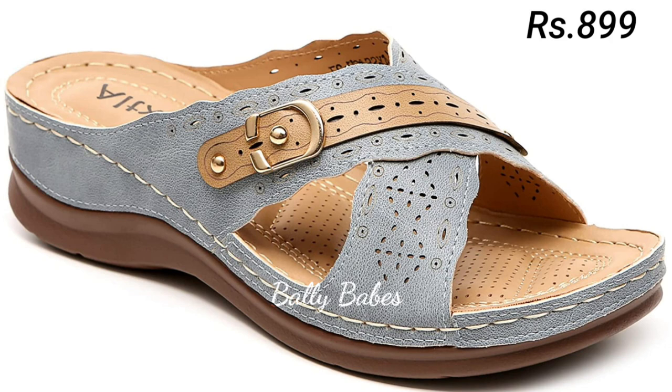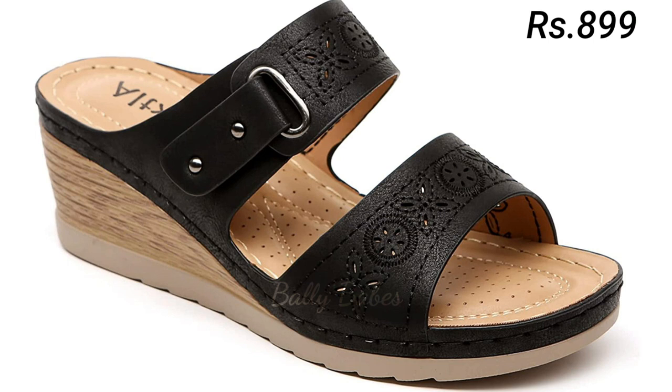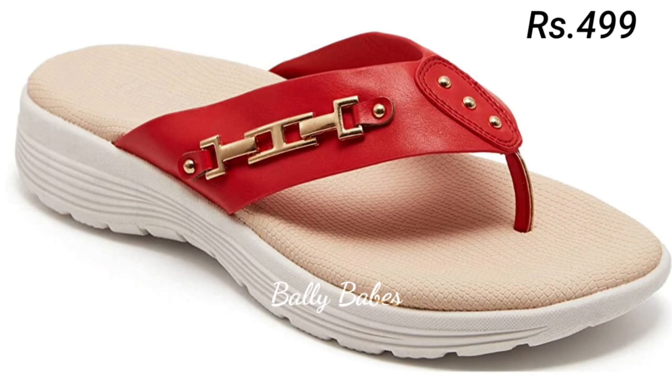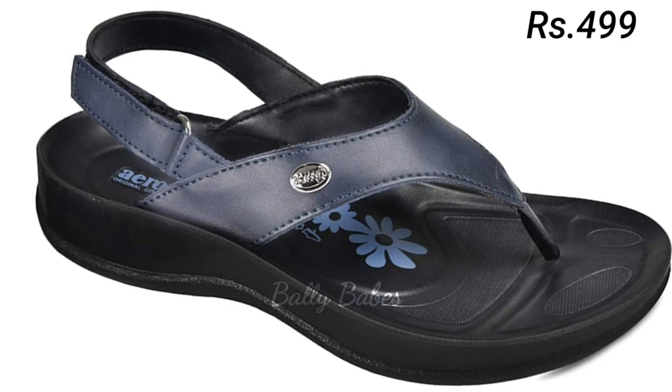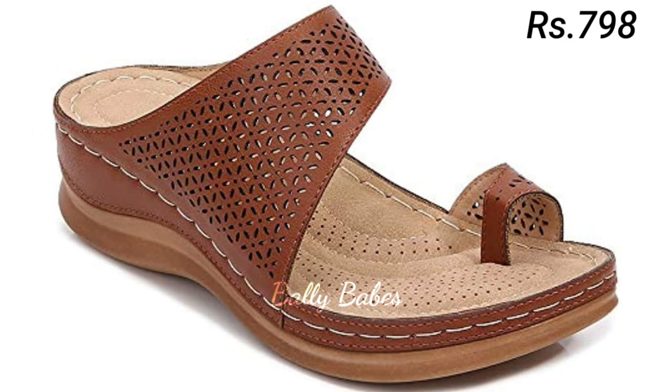One of the best things about block heel sandals is the versatility they offer. With a variety of heel heights available, you can choose the perfect pair to suit your needs. For a casual look, opt for a lower heel, or for a more formal occasion, go for taller heels — the options are endless.